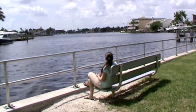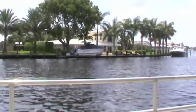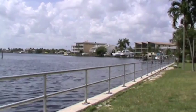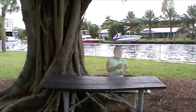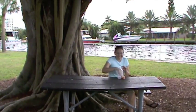Benches by the Intracoastal allow you to take in the view of the water. A picnic table under a huge shade tree provides a great place to enjoy a healthy picnic lunch. Or not — candy works too.